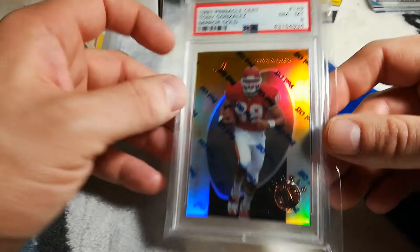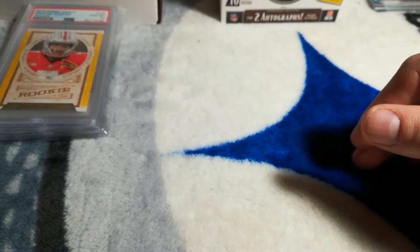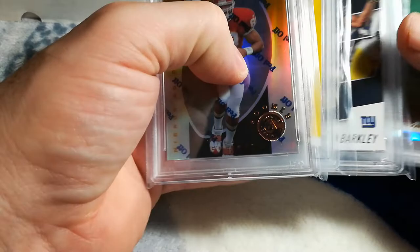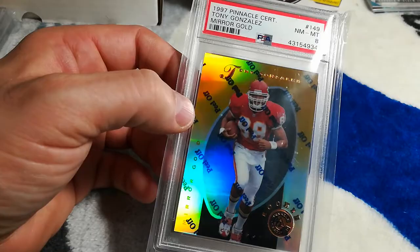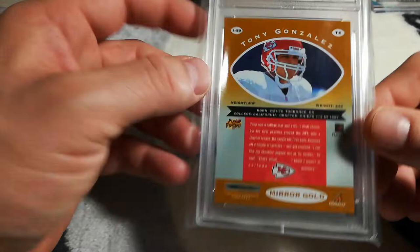And I sold my Tony Gonzalez mirror gold for $150. It finally sold — it's been up for a while, I had it listed at $199. In my mind $150 was my rock bottom, and I was not in a hurry to sell. I'm not desperate for cash, so I didn't just accept anything. I thought they were fair prices for both parties. This Tony Gonzalez — if it was a PSA 10, I think I would have had an $800–$900 card on my hands, because that's what BGS 9.5 sold for — same card, just in a BGS 9.5.